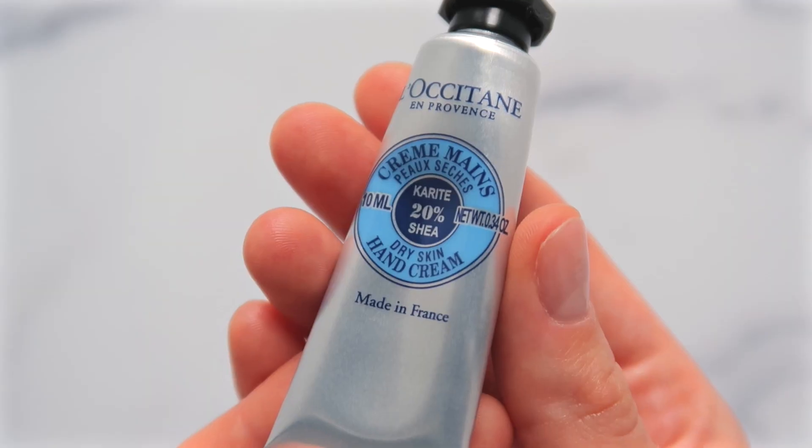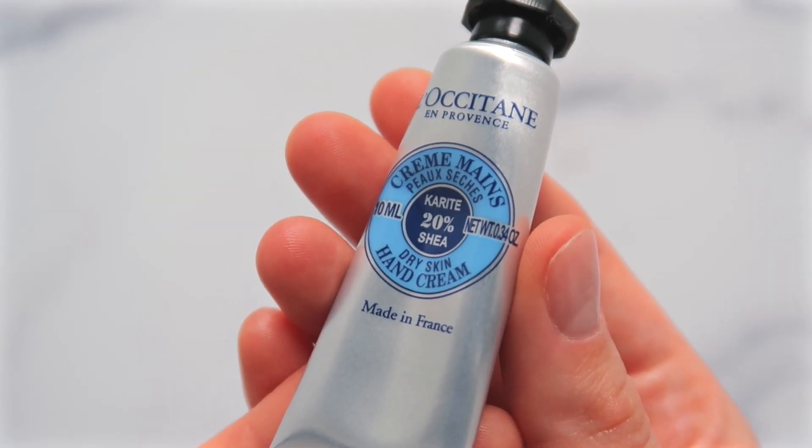I'm talking about the L'Occitane en Provence. I know I did not say that right — I just have a feeling. I'm sorry! If you know how to say it properly, please leave a comment. The name gives people a little bit of trouble, clearly.